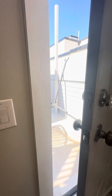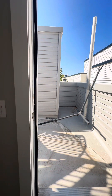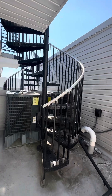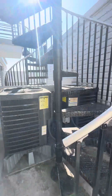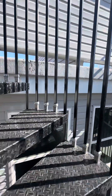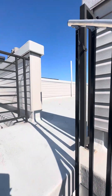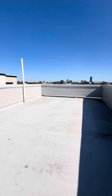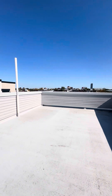Off of the master suite is my favorite part of this entire unit — as if it couldn't get any better. You enter out to this beautiful spiral staircase to your own private rooftop balcony. Look at this. Look how big this space is — and this is all yours. It's absolutely incredible.